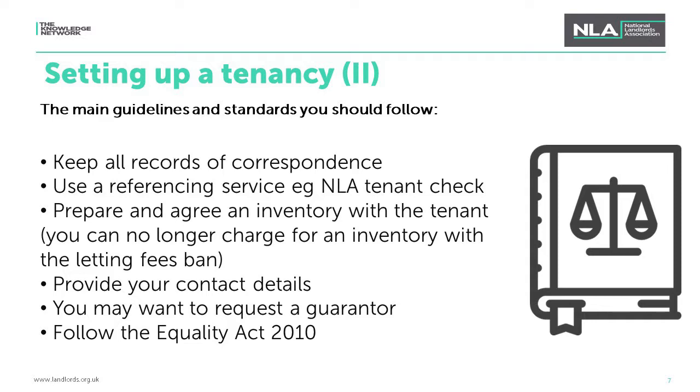In some situations you may want to ask someone to guarantee the tenant's rental payments — this is common in the student market. For sharers, you may need to make it clear which tenant they are providing the guarantee for. Finally, you must follow the Equality Act 2010 and must not unlawfully discriminate against a tenant or prospective tenant on the basis of disability, sex, gender reassignment, pregnancy or maternity, race, religion or belief, or sexual orientation.